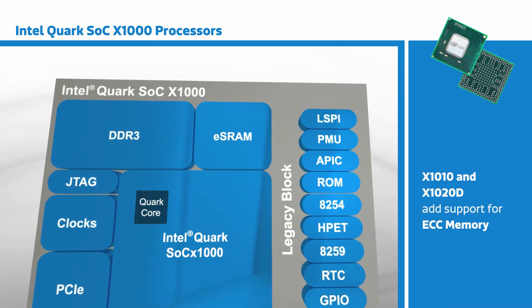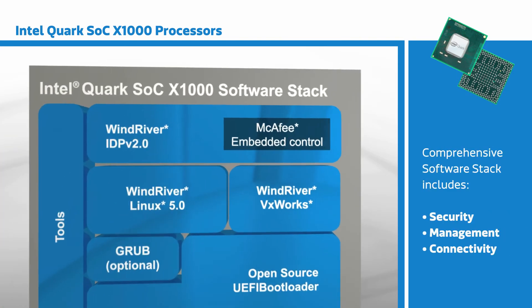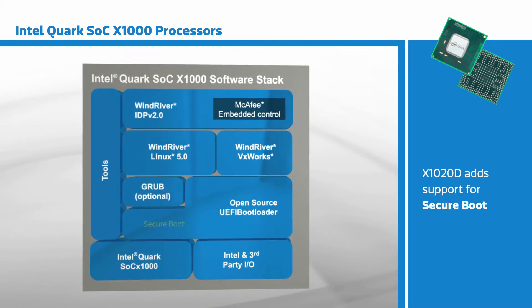The X1010 and X1020D both add support for ECC memory. Intel supports the X1000 family with a comprehensive software stack including security, management, and connectivity, with the X1020D adding support for secure boot.